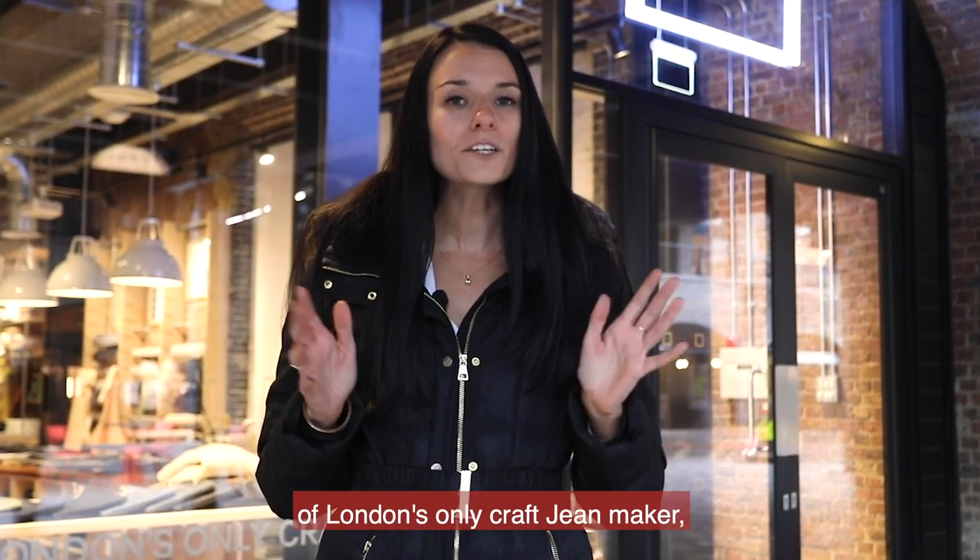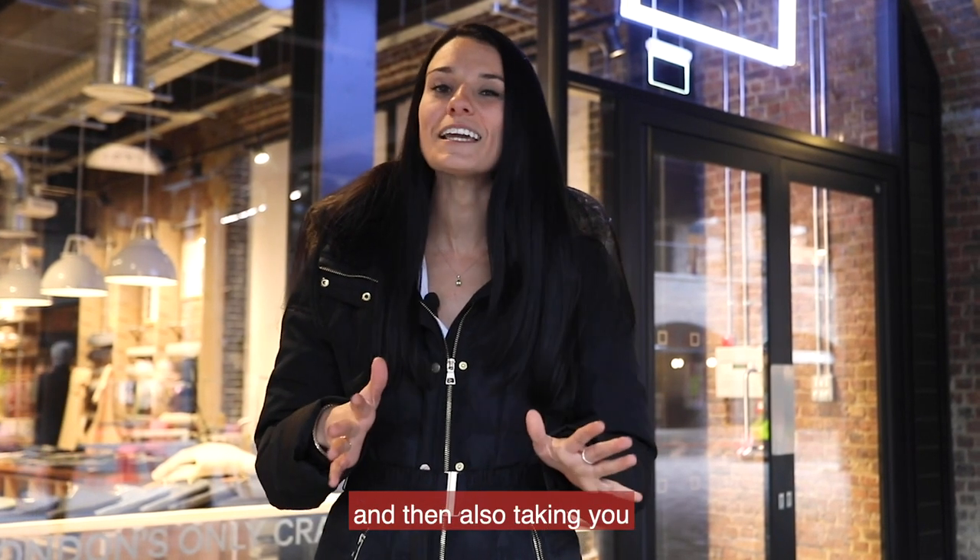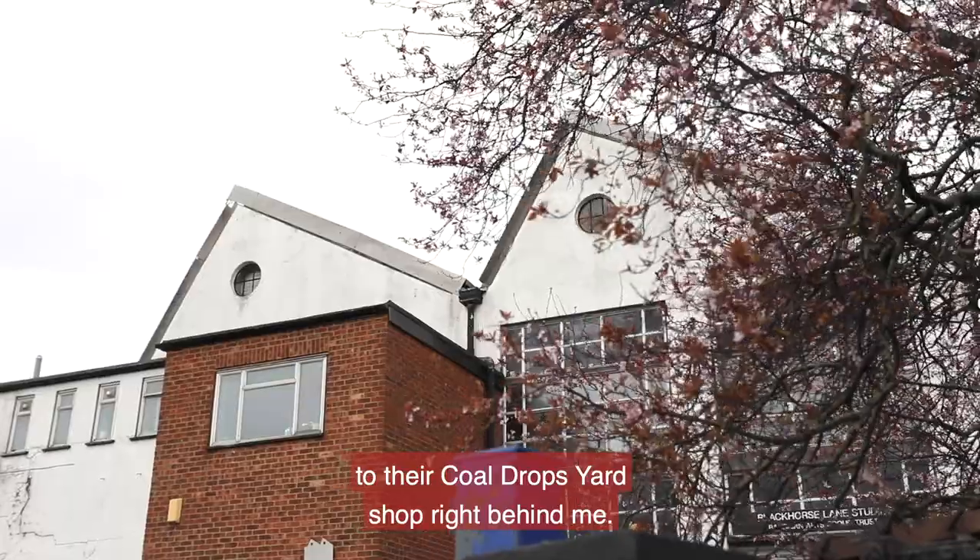Today I'm going to take you on a tour of London's only craft jean maker, showing you their London factory and then also taking you to their Coal Drops Yard shop right behind me.